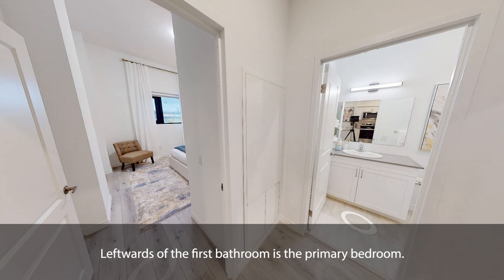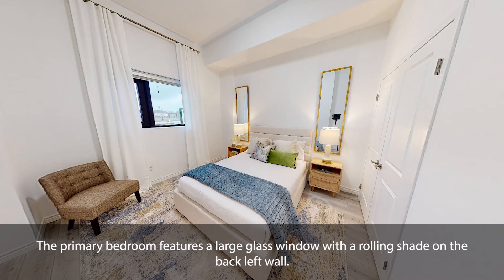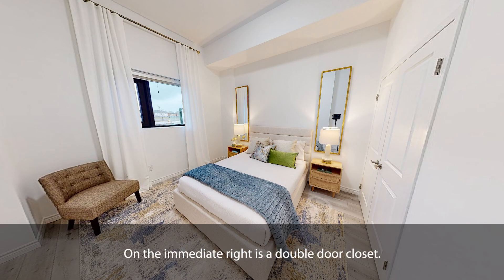Leftwards of the first bathroom is the primary bedroom. The primary bedroom features a large glass window with a rolling shade on the back left wall. On the immediate right is a double-door closet.